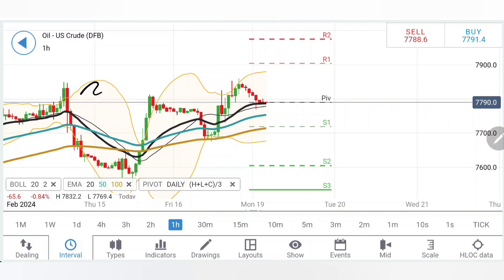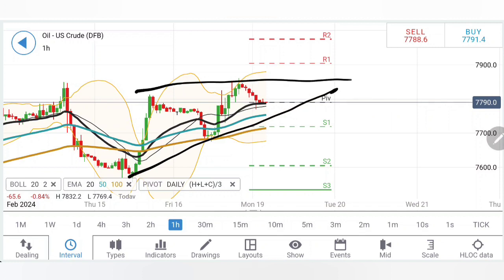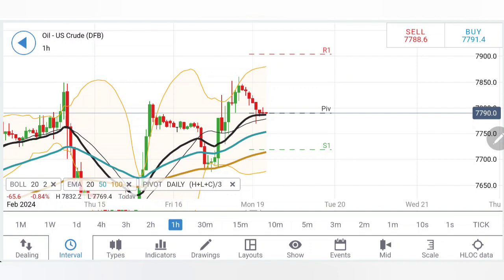Starting with the daily charts: the first important thing is that oil has breached the highs — it was forming lower lows and has recovered and breached the high, certainly a sign of bullishness. Now it is trying to stay bullish or squeeze a bit. The first support levels to be seen are at around 77.4 to 77.5 — this is going to be the critical support.